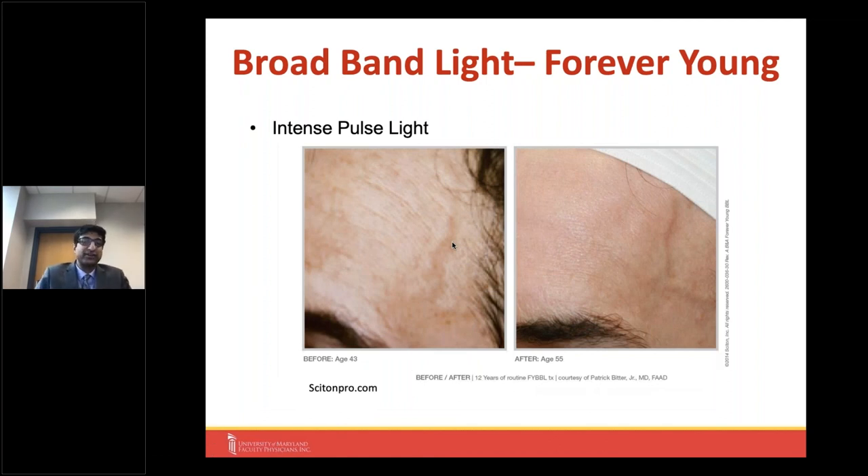There's a treatment protocol called 'Forever Young' which I encourage patients to consider: applying intense pulsed light frequently — three or four times a year — over the course of years. Studies show that by applying this regularly, it changes some of the genetic makeup by activating younger-associated genes to keep the tone and texture of the skin more youthful. You can see this demonstrated in one person at age 43 versus age 55 after 12 years of continued intense pulsed light treatment. So not only can we treat existing problems, but we have some preventative tools in our toolbox.